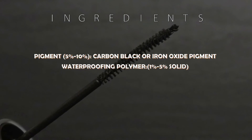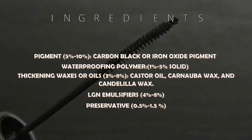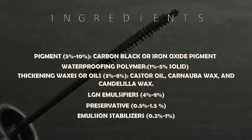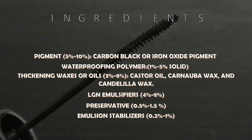Typically, these are some of the basic formulations in mascara: pigment, waterproofing polymer, thickening waxes or oils, algae and emulsifier, preservative, and emulsion stabilizer.